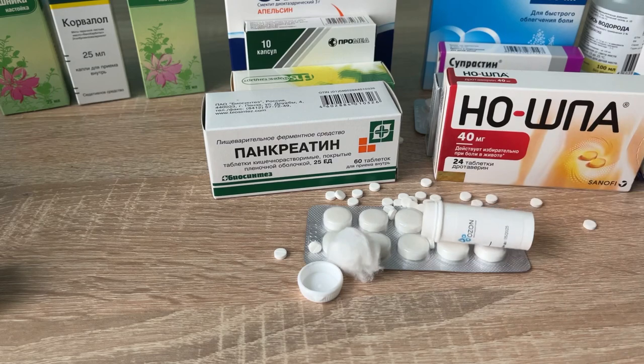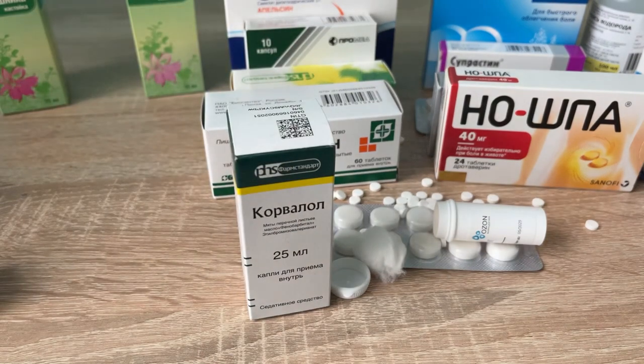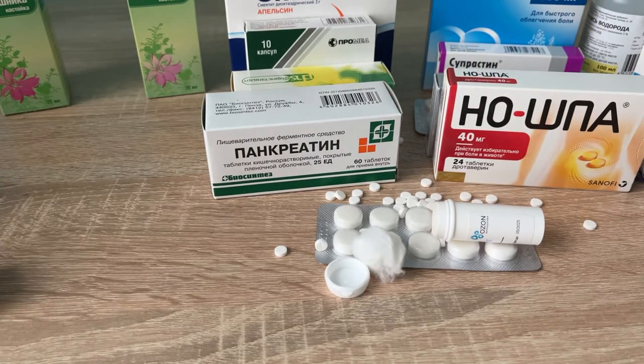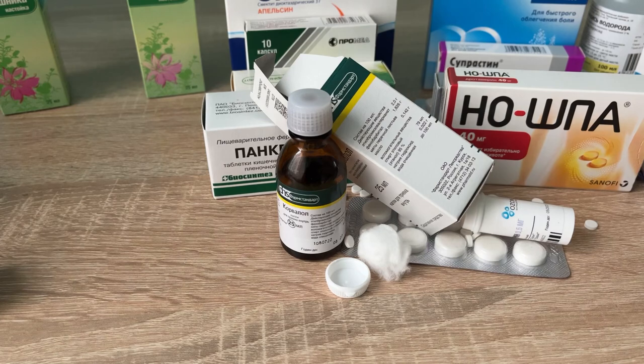Nitroglycerin pills are usually placed under the tongue. Corvalol is a tranquilizer based on valerian root, peppermint oil, hop extract, and the barbiturate phenobarbital. It's popular in Eastern Europe and the former Soviet Union as a heart medication. It was developed in the USSR in the 1960s as an analog of the German drug Valocordin. The price is 70 cents.